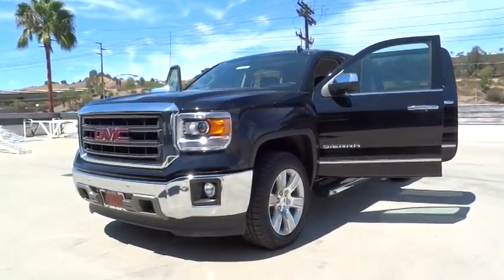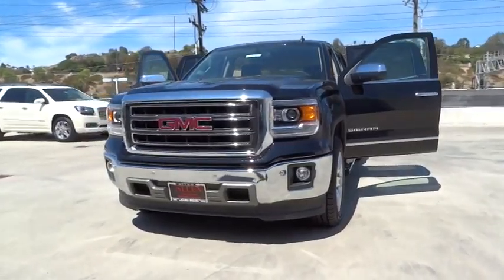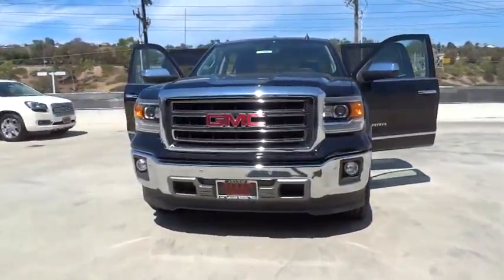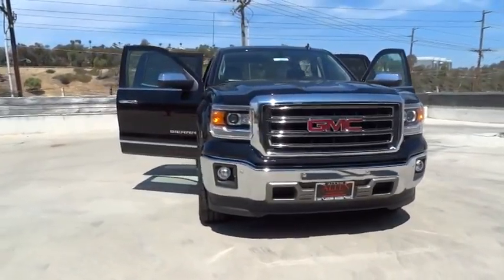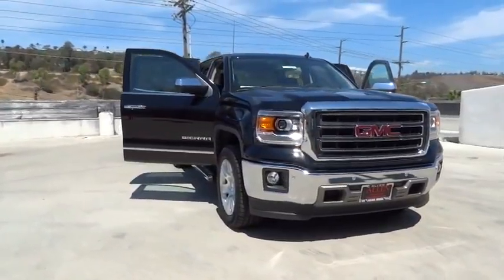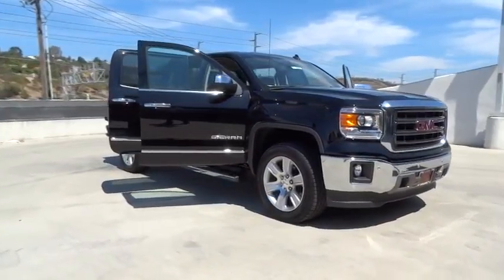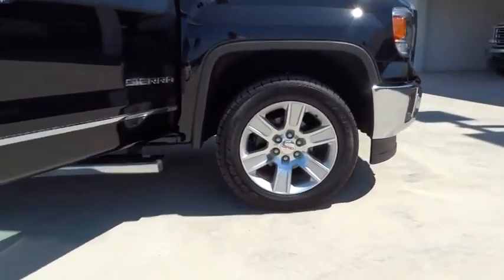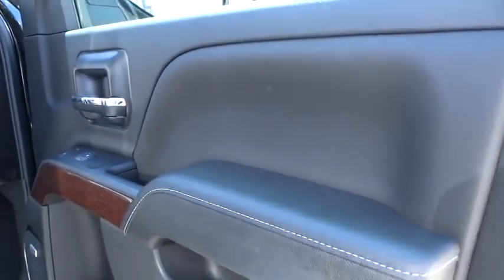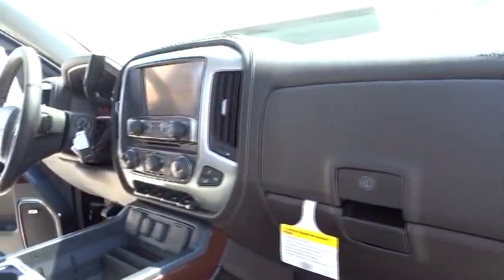The 2014 Sierra 1500 offers a five-star frontal and side crash test rating, and a combination of mechanics and aerodynamics that give it better conventional V8 fuel economy than any competitor. The Sierra 1500 comes standard with a Vortex 6.2 liter and 5.3 liter V8 engine and an electronically controlled six-speed automatic transmission that combines high max hauling capability with precise control.